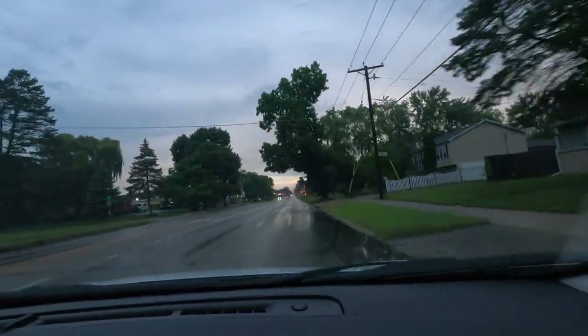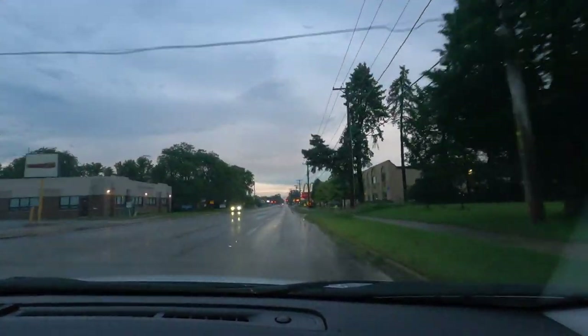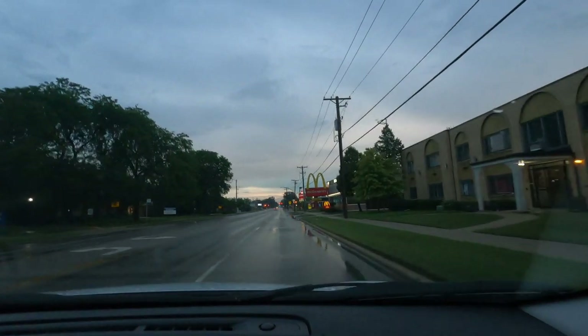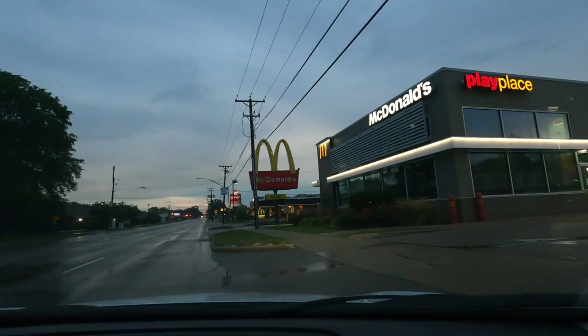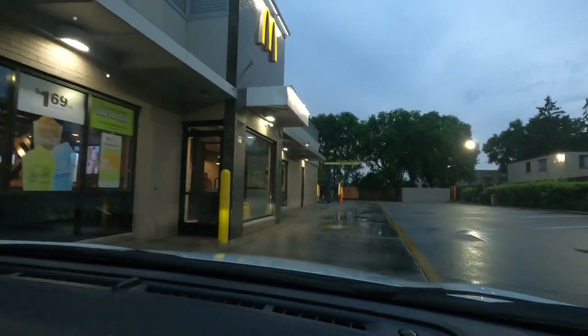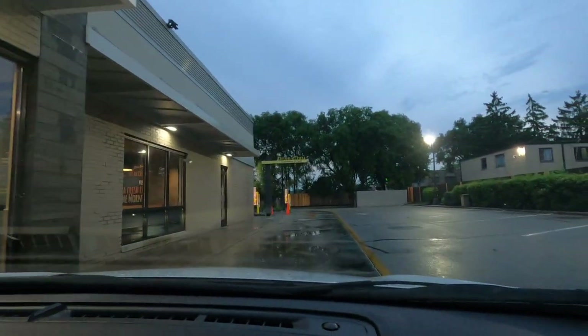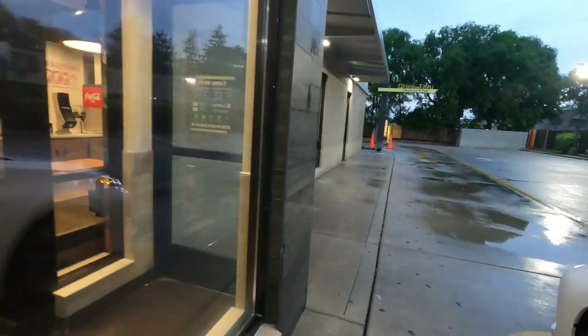We're pulling up to Mickey D's baby. This joint came in clutch too. Let's see if the lobby is open — oh, that joint looks like it's open. Let's see. Okay, put the camera on y'all — this is real time, real footage. This is like a baby live. I've never done live before; comment below and let me know if you guys want me to try to do it live. I don't know how to do the live and all that stuff. I have to learn it.